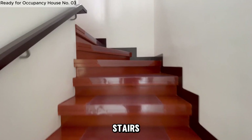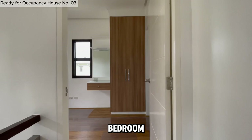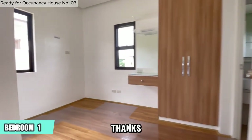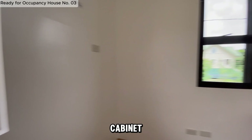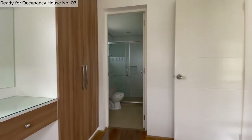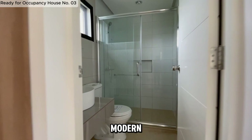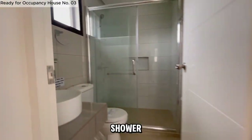Let's head up the stairs to explore the second floor. Bedroom 1 is filled with natural light thanks to its multiple windows. It also features a tall cabinet and a wide mirror. The bathroom is modern with a sleek mirror, round basin, and a spacious shower enclosure.